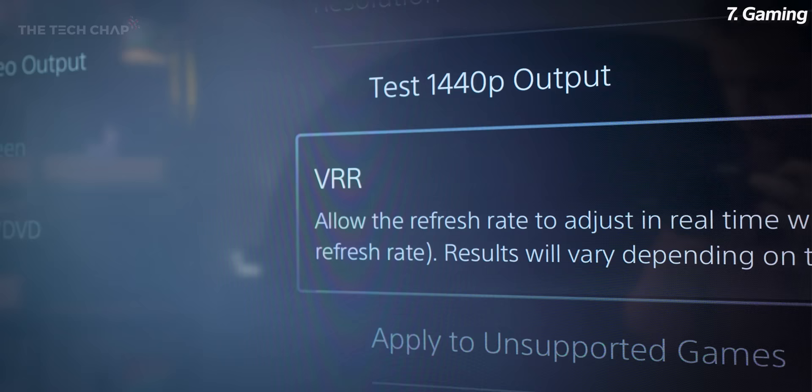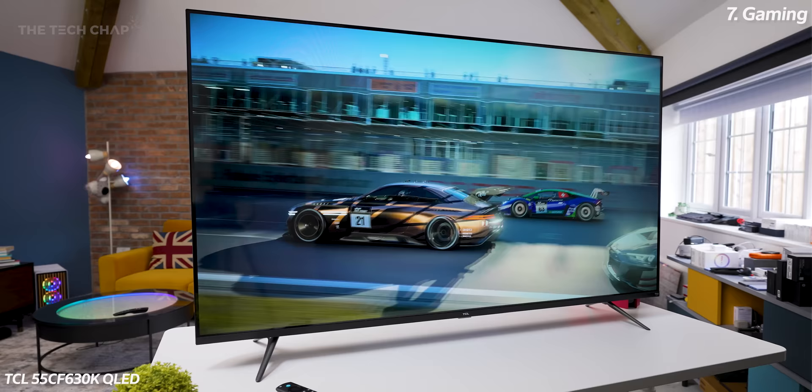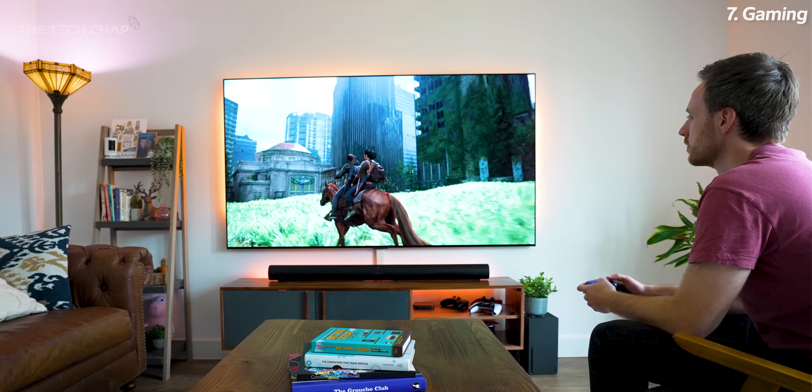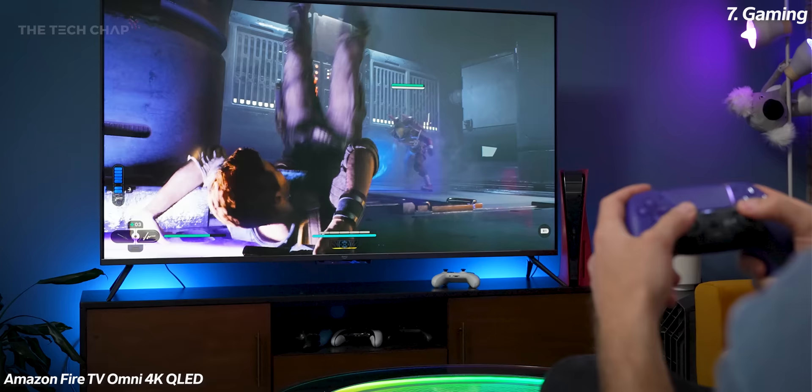We also have extras like VRR — variable refresh rate — which can help reduce screen tearing in games, and ALLM — auto low latency mode — which puts your TV into its optimal game mode when it detects a console input, turning off all that background processing and giving you the fastest response time. For high-end and particularly twitchy competitive gamers this is really important, but arguably more important than all that is how good the picture quality is.